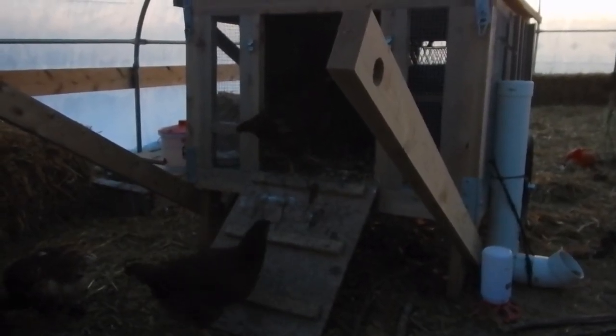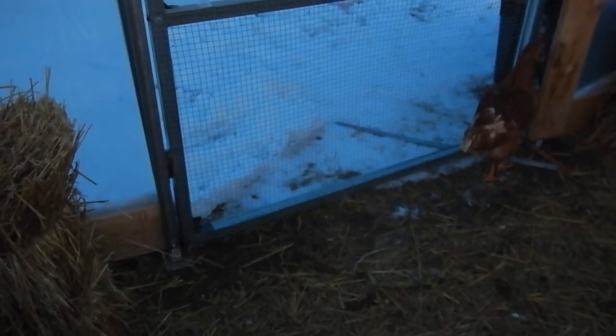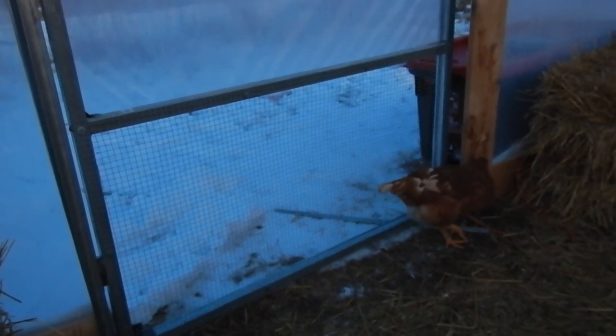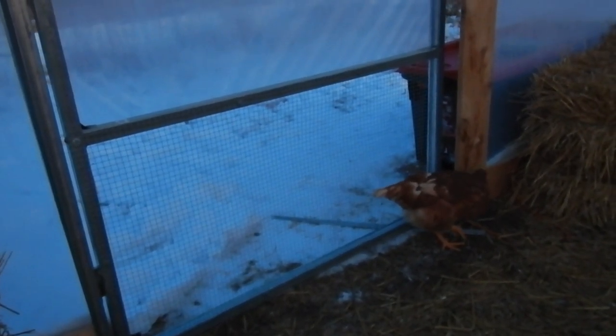Do you think they can escape? We've got two potential escapees. What is that movie called? Chicken Run — yeah, such a good movie. The animated one? Yeah, or stop-motion animation.